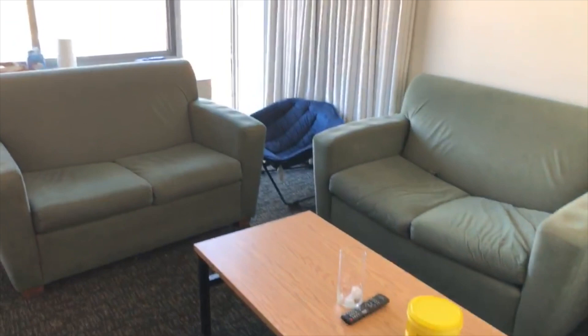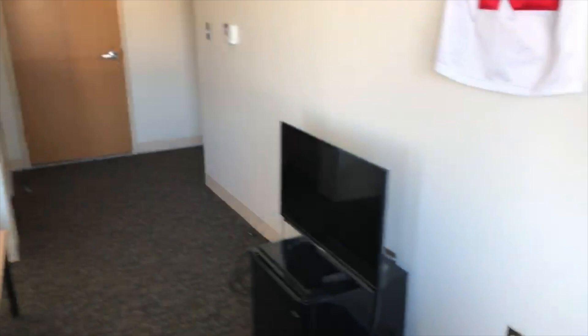You got the view of Westside Dining over here. Let's see if they've got dining for this place. Yeah, you got the dining room.